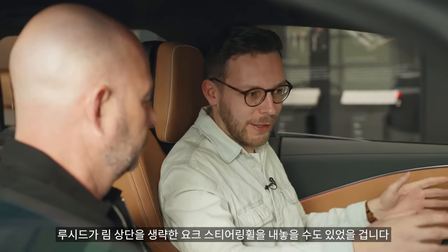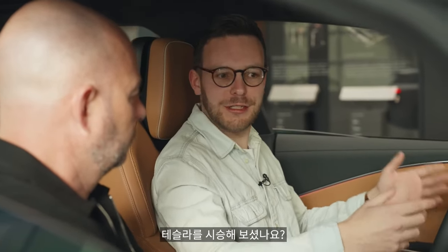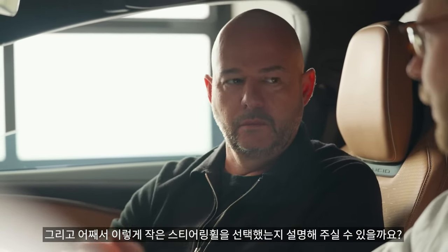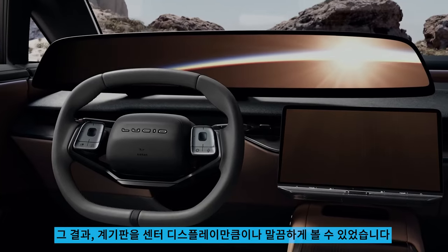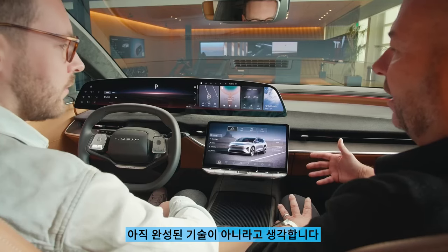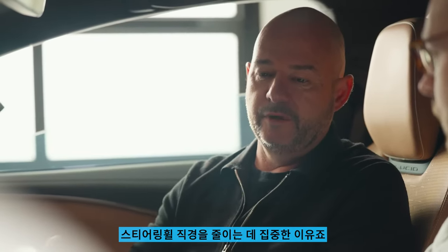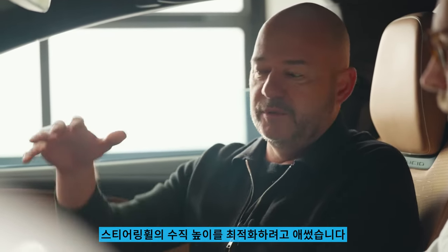This is a bit of an arms race — people come out with different concepts. You could have had a yoke, a topless steering wheel. It's not really worked for Tesla; they've now made it an option rather than standard. Did you think about doing a yoke? Yes, we did think about it — it does achieve similar viewability for the center screen, but it hinders drivability. There's a learning curve. In our case, we still wanted a good hand-over-hand experience, so we really focused on reducing the diameter of the steering wheel and optimizing the vertical height so we can get that viewability.